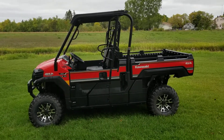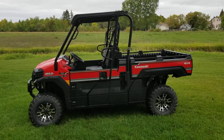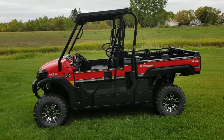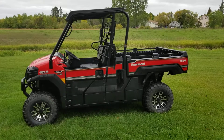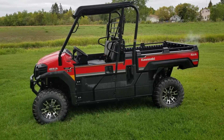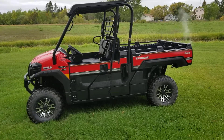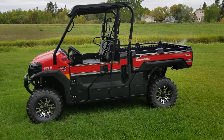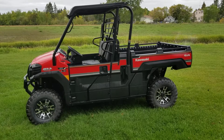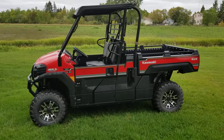Hey everyone, it's Darcy here from Fisher Power Sports. I wanted to show you our 2019 Kawasaki Mule Pro FX model — one of the full-size mules from the Kawasaki lineup. This particular model comes with an 812cc three-cylinder engine, an incredibly smooth and quiet running engine. The clutching on this machine is bang on — it's smooth shifting. A lot of our customers buying these mules say it's the smoothest shifting unit they've ever driven, which is testament to Kawasaki's technology.